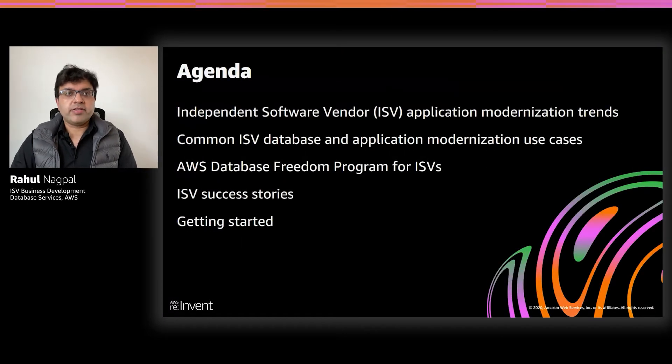Here's a quick look at the agenda for today's discussion. We will start off by discussing the ISV application modernization trends. We will then dive deeper into common ISV database and application modernization use cases. Then, we will talk about the Database Freedom Program for ISVs and cover the benefits it offers to help ISVs modernize their applications and databases. And finally, we will wrap up with some ISV success stories, as well as next steps.